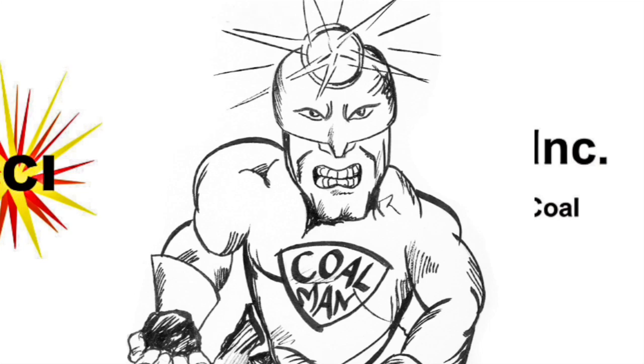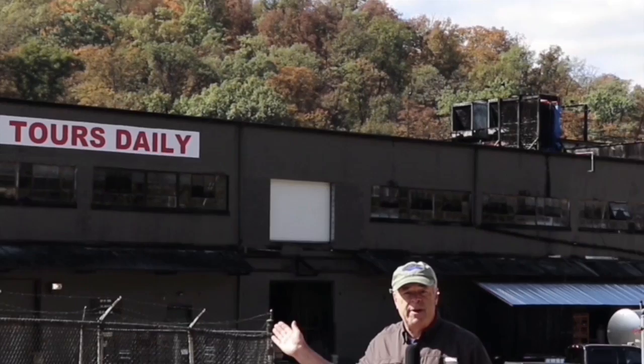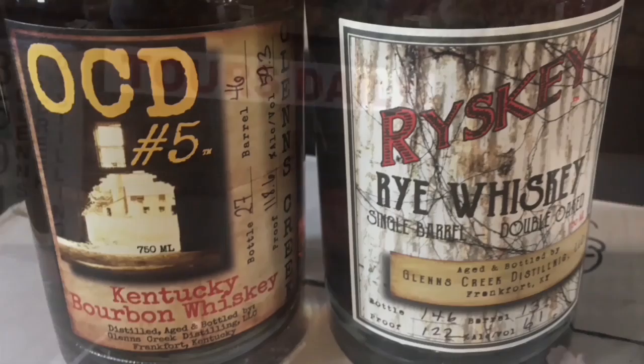Hello, I'm Rod Hatt and welcome to CCI's online training, where we help you understand the business of coal. And welcome to the Glens Creek Distilling Company, where David Meyer has set up an operation and distillery here. He makes wonderful whiskeys like the OCD Number Five.